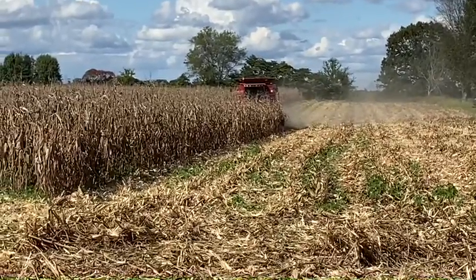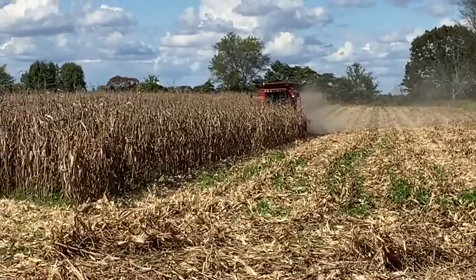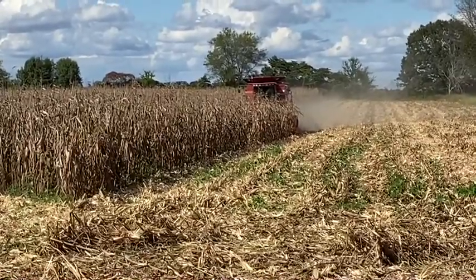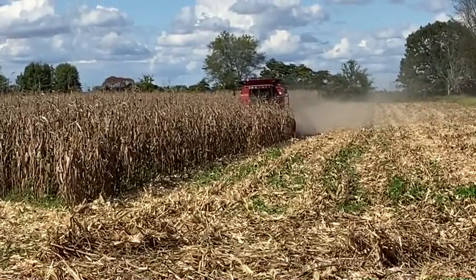We're working on the back four or five acres back here. I don't know exactly how much it is, but if nothing goes wrong, we'll knock this field out and go somewhere else.